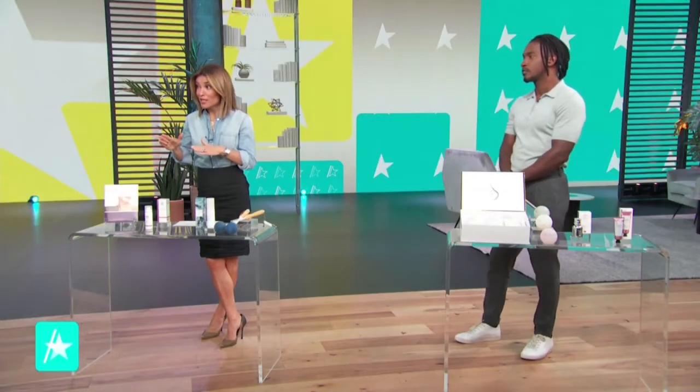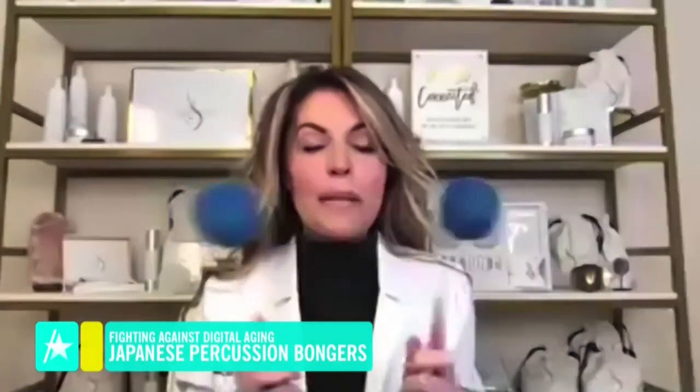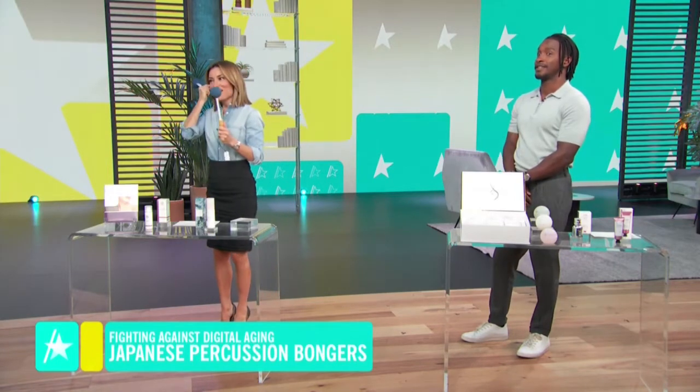What if you already have it and need to get rid of dark spots and all that? It happens to all of us as we age — it's a natural part of aging — but we're talking about the acceleration of it. So for tech neck, these little things are my favorite little things in the world. They're ancient Japanese percussion bongers.